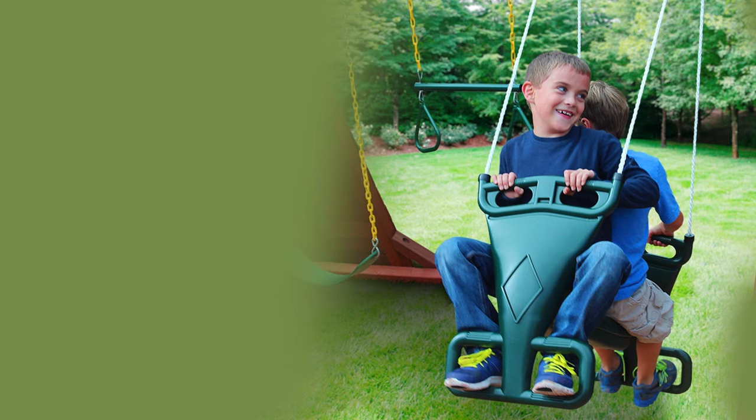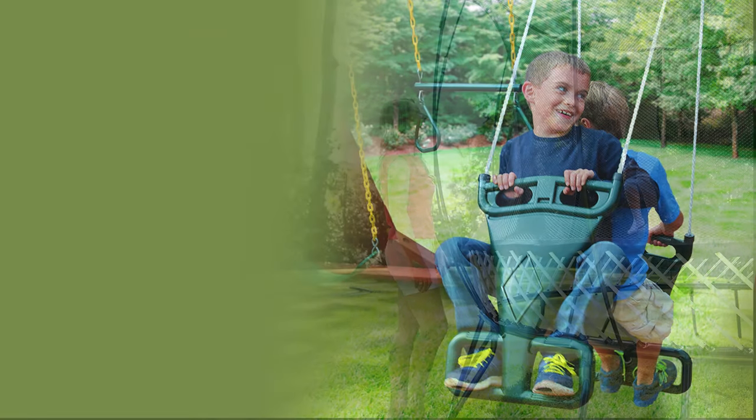A two-person glider on a swing set can cause greater injury than a single seat swing. When two children use a glider at the same time, it increases the weight and therefore increases the ability to cause injury if a child is hit.